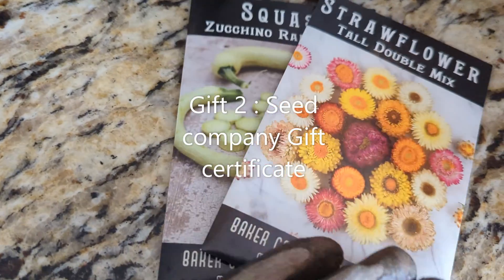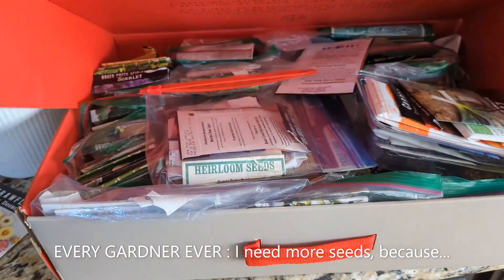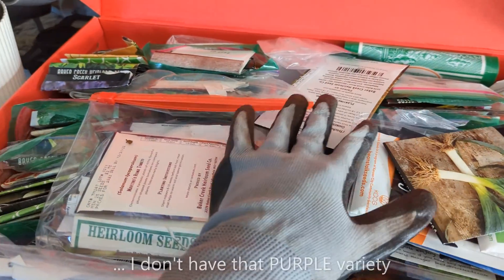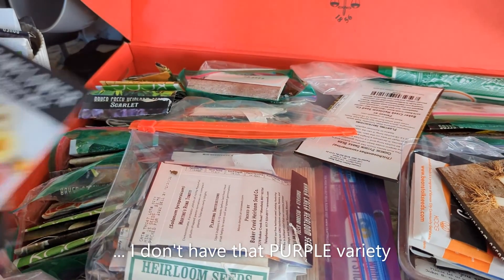Second item is a gift certificate from a seed company. Trust us on this, every gardener always wants to buy all kinds of seeds. If you happen to know your gardener's favorite seed company, get a gift card for that one.